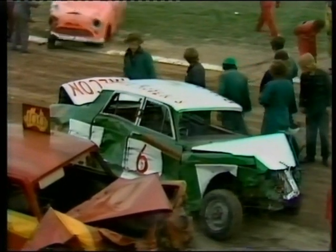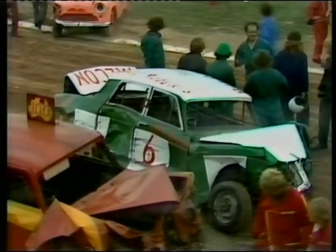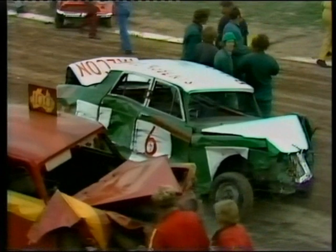And there he is — that's the man who survived that carnage in order to come out on top of the heap in the destruction derby.